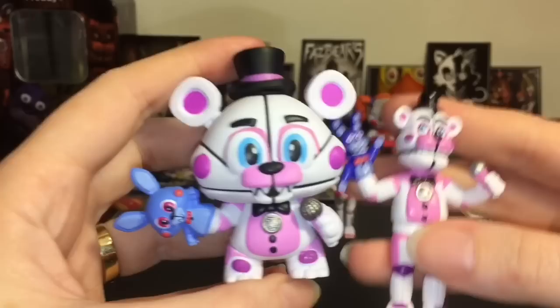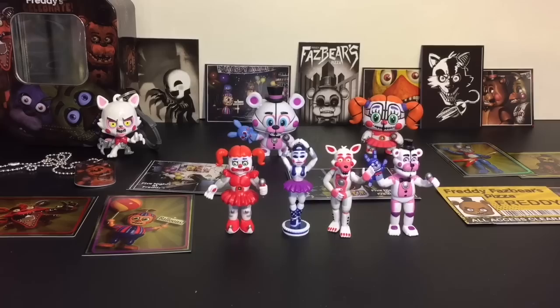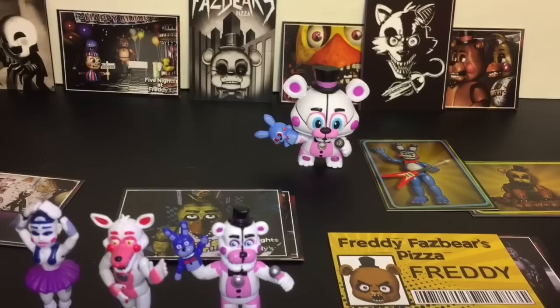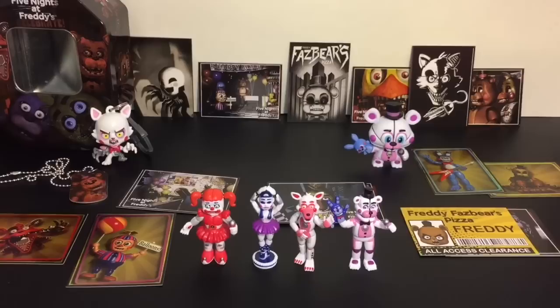Let's compare — I like the lighter color on Bonbon on the mystery mini actually. So cute — such cute artwork. I'm glad they included the little details there. This has been an awesome opening — so many cool Five Nights at Freddy's toys out right now. Here's another look at all our cool Five Nights at Freddy's merchandise we opened today. Let me know which ones were your favorites in the comments. Don't forget to like and subscribe to see more of my daily videos, and check out my Five Nights at Freddy's playlist for more awesome toys. Thank you guys so much for watching — I will see you next time, bye!